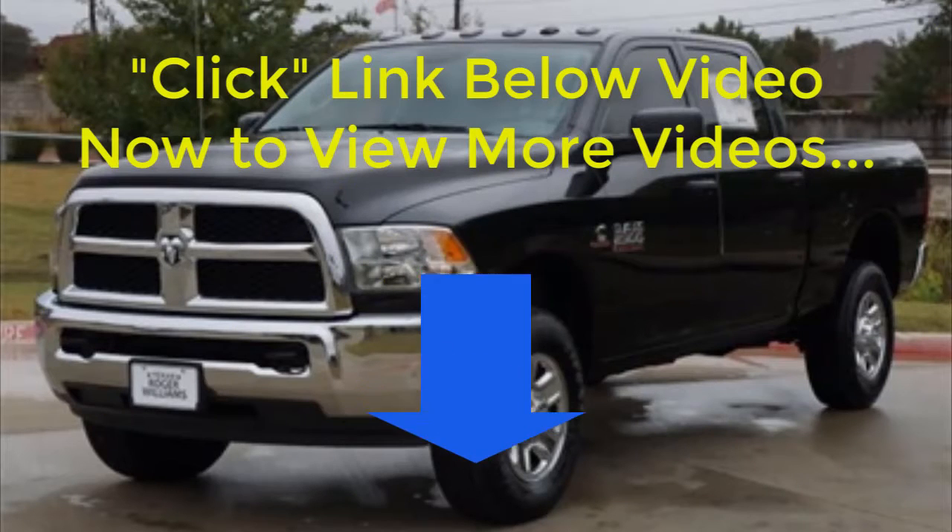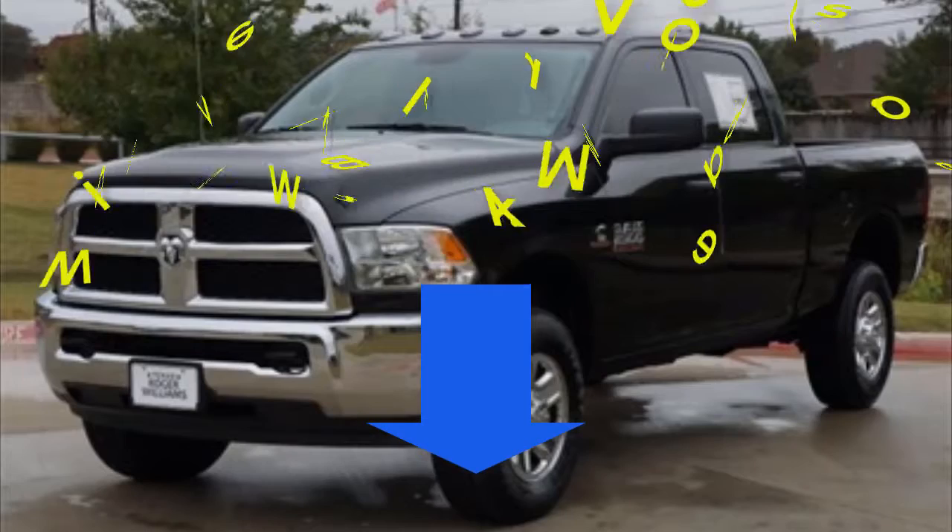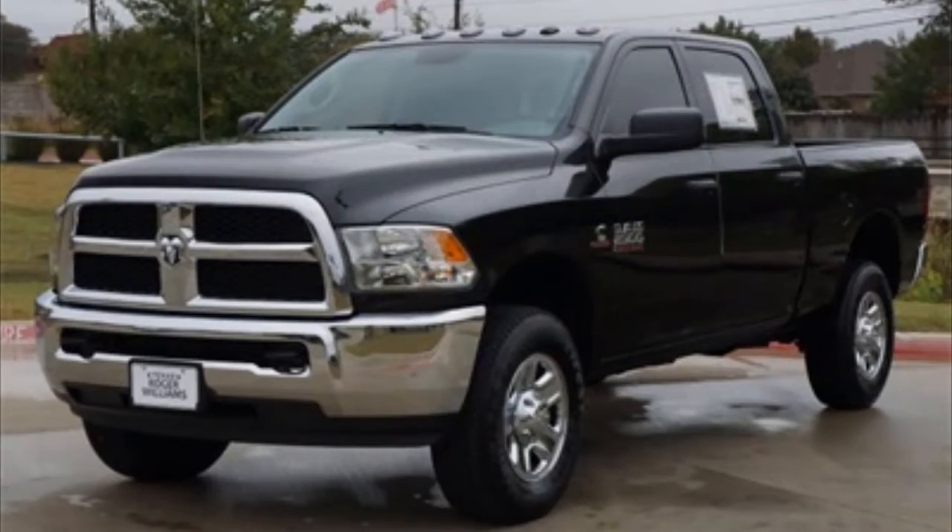For complete details or to watch more videos like this, just click the link below the video now or go to newcars2.com.